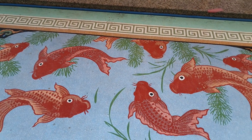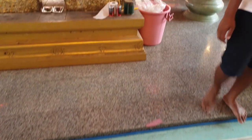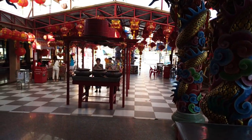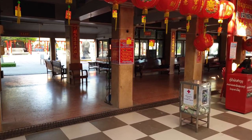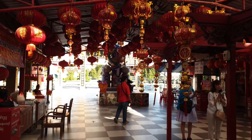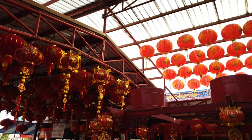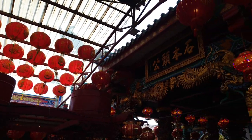And the carp fish there — very, very traditional Chinese and Japanese fish. And again, more carp fish.